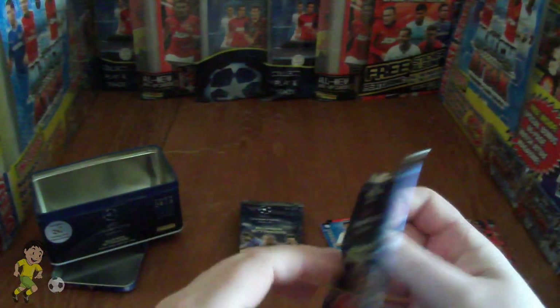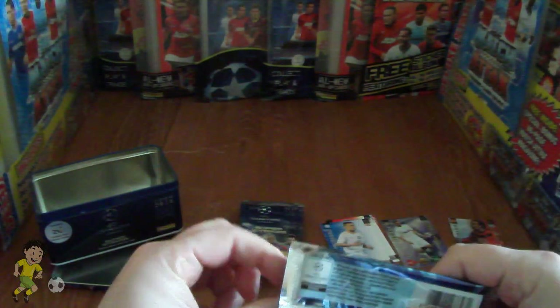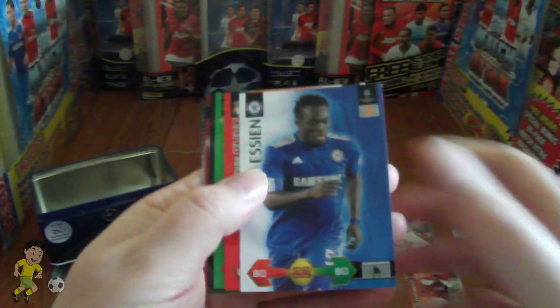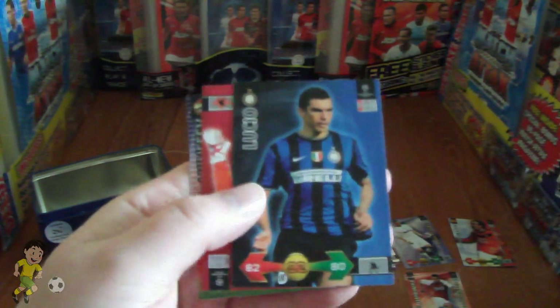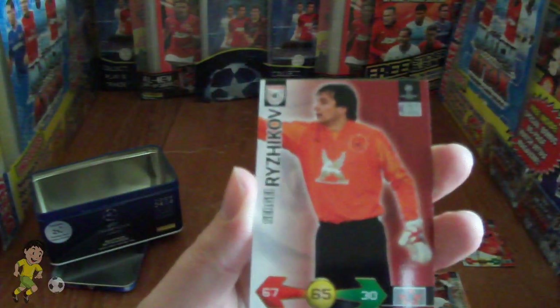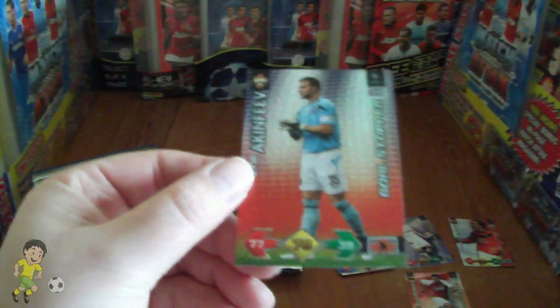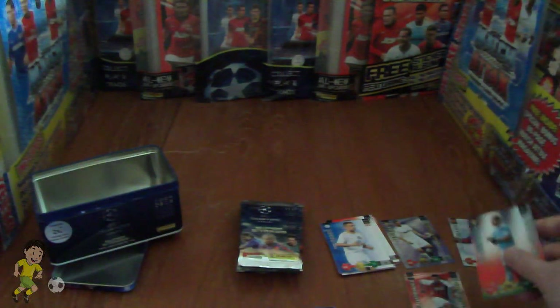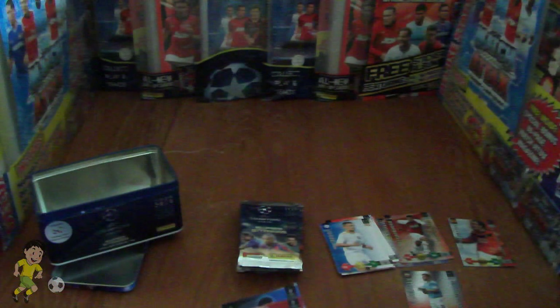Let's try the third packet, which is an El Nino packet. We have Michaelessan of Chelsea, Dirk Kuyt of Liverpool, Jose of Wolfsburg, Lucio of Inter Milan, Rizikov of CSKA Moscow, and finally Akinfeev — goal stopper. So we've got two star players and a goal stopper so far.